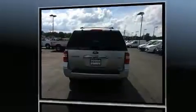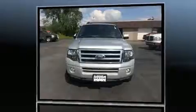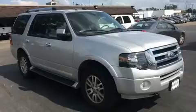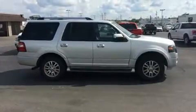Backseat passengers will appreciate the rear audio controls, allowing them to make easy adjustments to the stereo system. Third-row seats provide an even greater maximum passenger capacity. You and your passengers will enjoy the stereo system, which includes